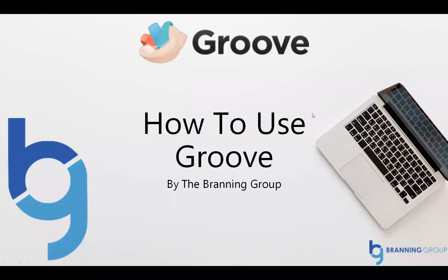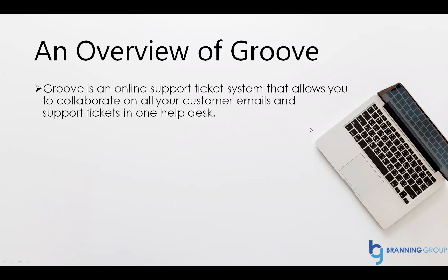Hey, this is Alex Branning, and I want to show you how to use Groove, which is the ticketing system that we use to keep track of our clients. Here's a quick overview of Groove. It's an online support ticketing system that allows you to collaborate on all of your customer emails and support tickets in one help desk.